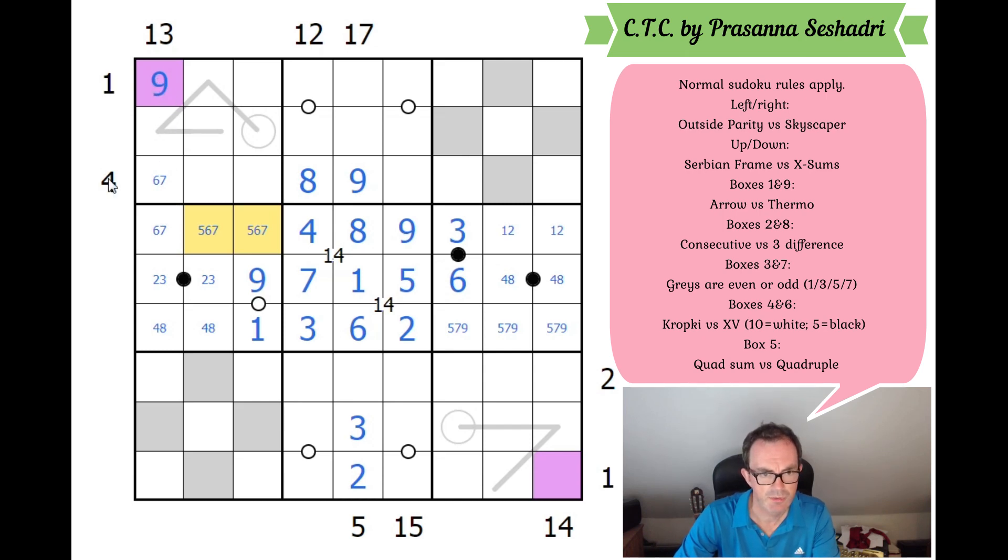Those two squares must be 4 and 8 to complete the row. Over here we need 5, 6, and 7. We've now done good work in a cross-shape across the grid. The 1 clue here is a skyscraper clue — so can that be a seven? It can't, otherwise this clue would read as three. This has to be a six. There's a seven in one of those two squares because we need 6, 7, 8, 9 seen from that direction.